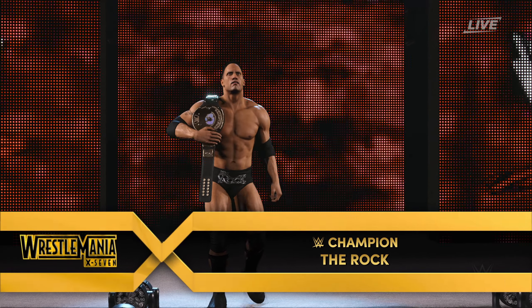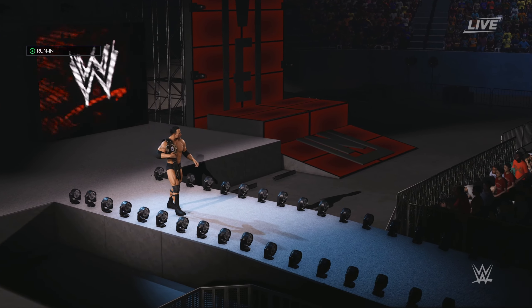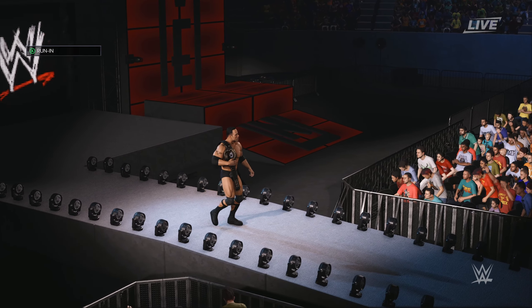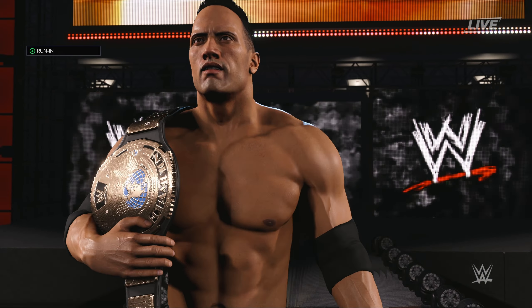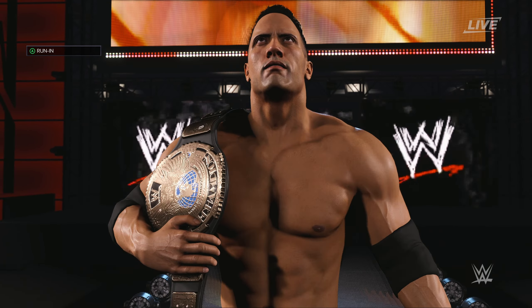The following is a submission match. Making his way to the ring, from Miami, Florida, weighing in at 275 pounds, the WWE Champion, The Rock.